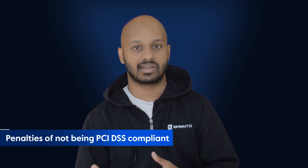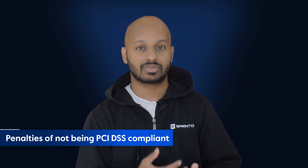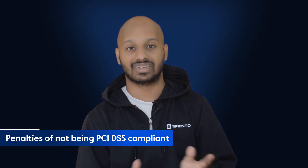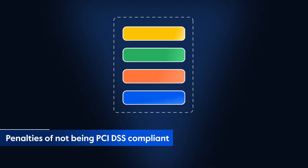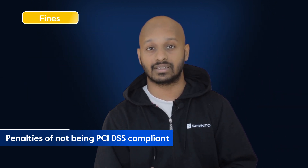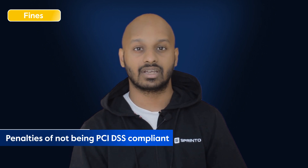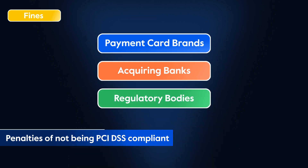Penalties of not being PCI DSS compliant. On face value, getting PCI DSS compliant may seem tough, but it's nothing compared to the cost of neglecting it. There are four broad penalties that the PCI council can impose on a non-compliant business. The first is fines, which range from hundreds to thousands of dollars per month and can be levied by payment card banks, acquiring banks or regulatory bodies.